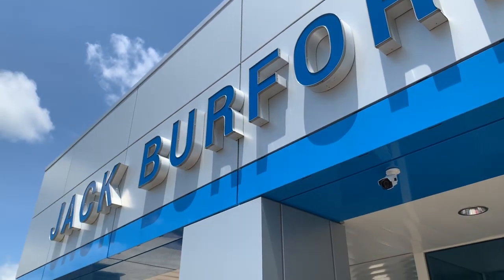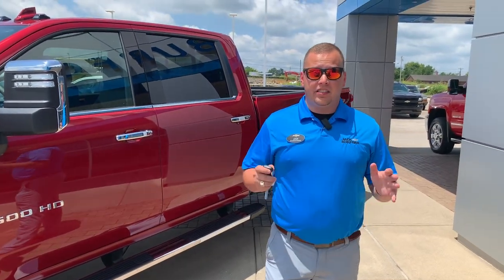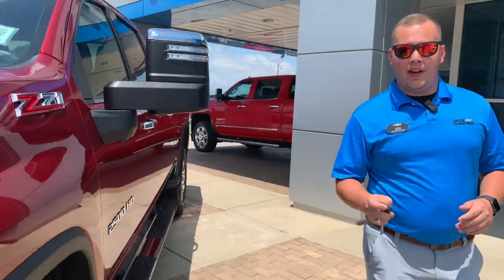Hey everybody, it's Josh the Chevy Pro here at Jack Burford Chevrolet. I'm super excited to tell you about a vehicle we just got in — the 2020 Chevrolet Silverado 2500 HD, 6.6 gas turbo diesel truck. Stay tuned to find out more.